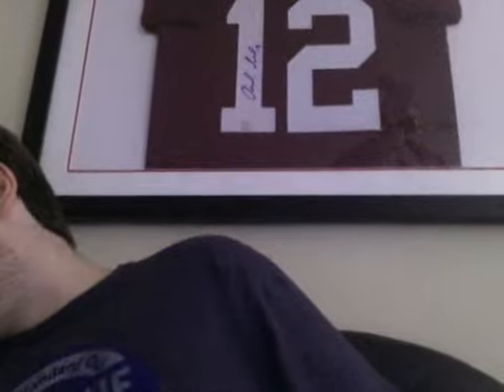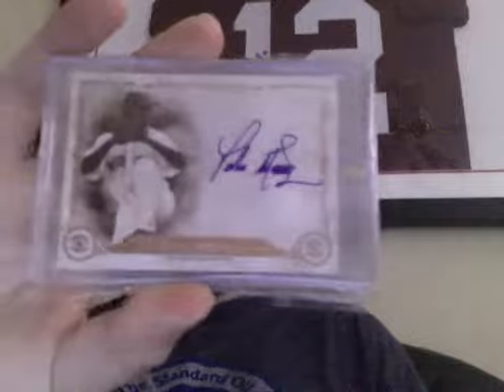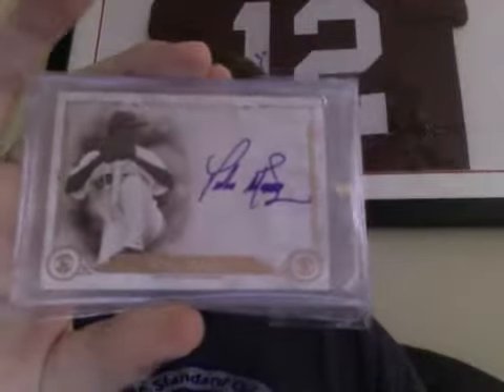Number 4 is Nolan Arenado, 3-color patch auto out of Immaculate Basketball — one of the notable autos in the set. Numbered 25 on card, really nice. Beautiful auto; I have one of those autos and this is about as nice as it could get, so I chose this one. Number 3 is Pedro Martinez, auto out of 5.